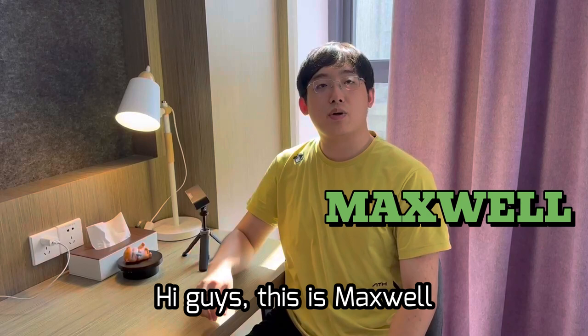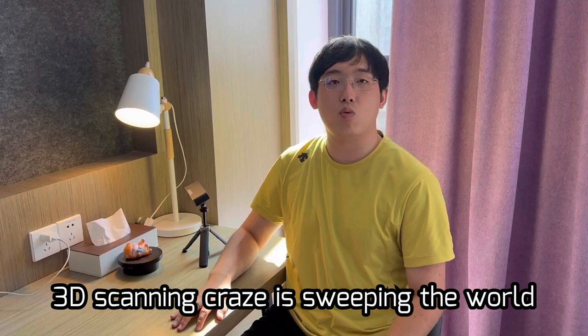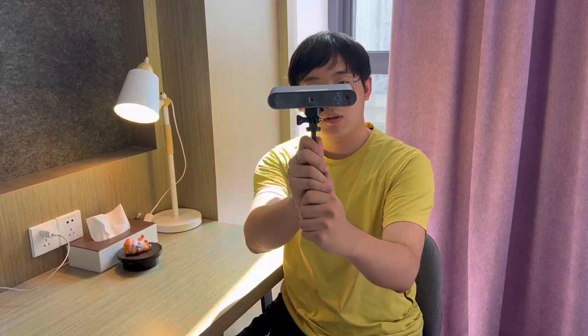Hi guys, this is Maxwell. High tech products are gradually coming into our life, and 3D scanning is sweeping the world. Today I bought the Revopoint POP 3 scanning product. Let's see how my friend uses it.